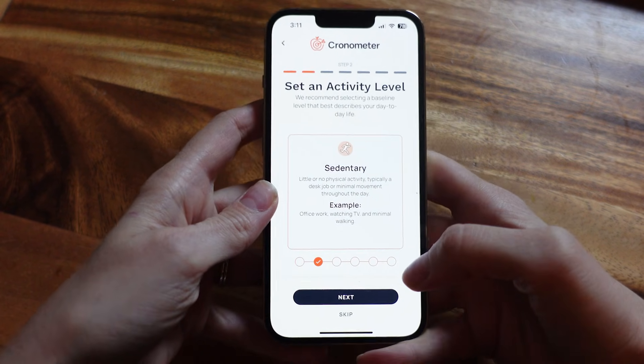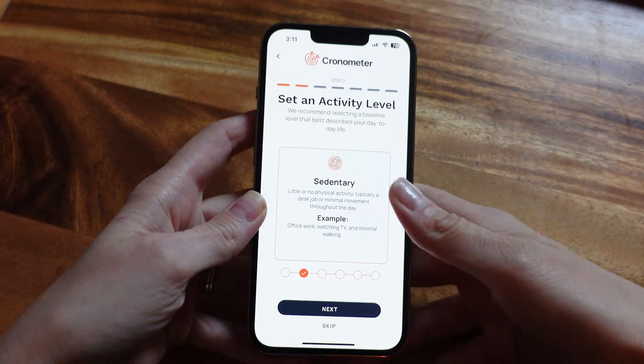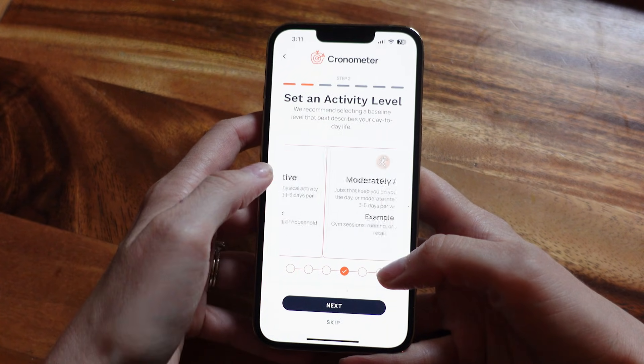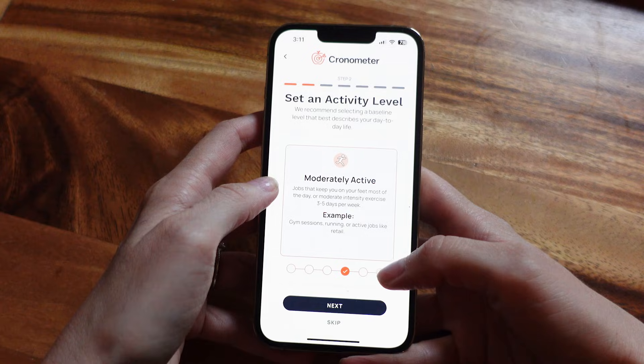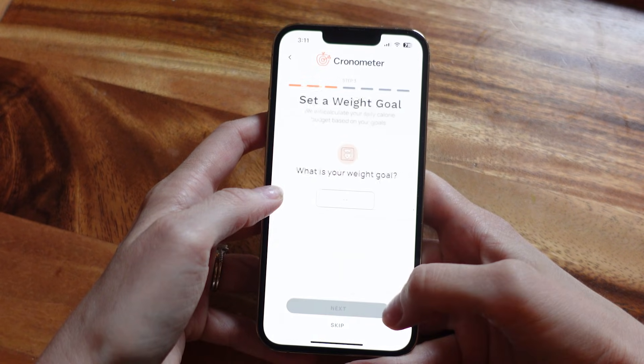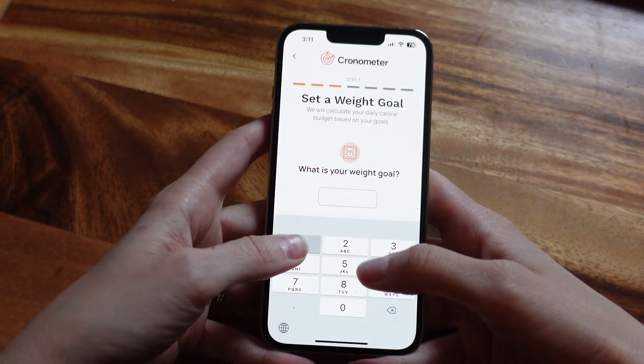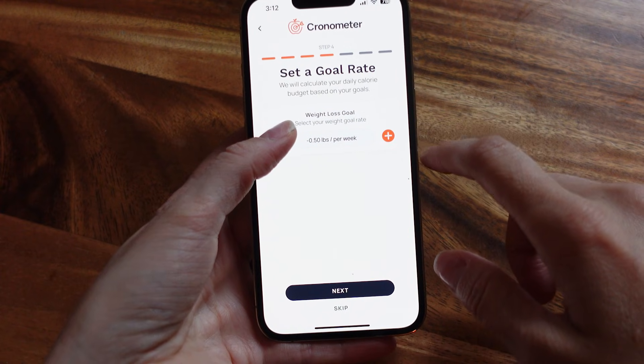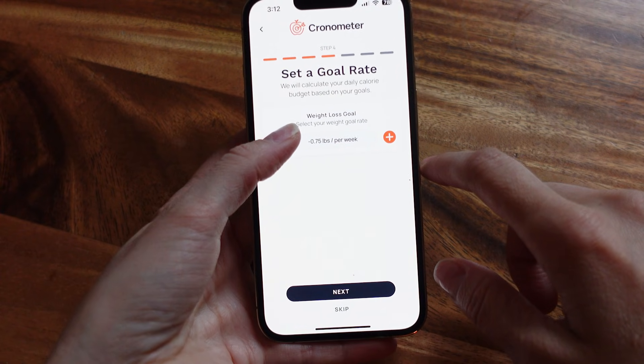Next, you'll see your activity level, which provides super helpful descriptions so you're not left guessing what counts as moderate or light activity. And if you want even more control, there's a custom option to input a specific number of exercise calories — but I'd only recommend that if you're an experienced tracker or you're working with a coach. After that, you'll enter your weight goal and decide how fast you want to gain or lose. I really like that Chronometer didn't push anything extreme — it suggested losing half a pound a week, which is slow and sustainable.